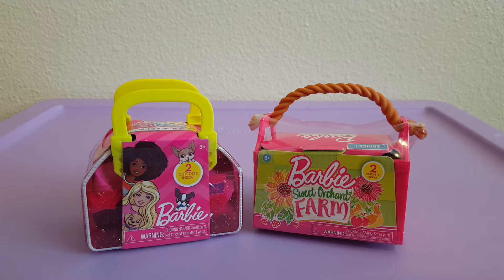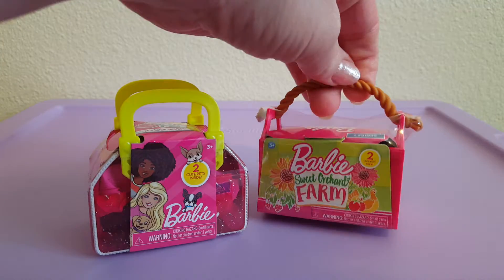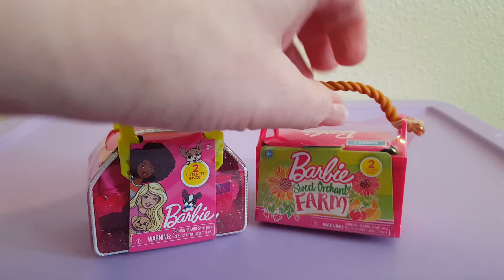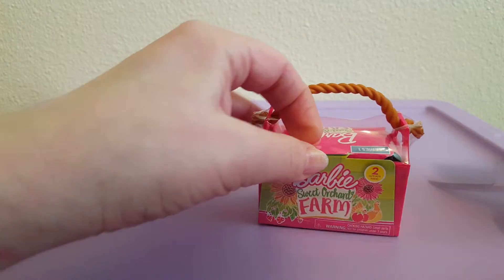Hello! Today we're going to be unboxing some Barbie surprises. I have another Barbie surprise pets and another Barbie surprise sweet orchard farm. I'm kind of just hoping for something different, so we'll start with the farm.